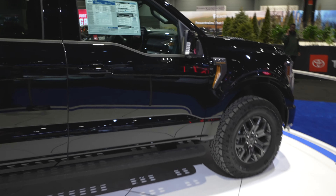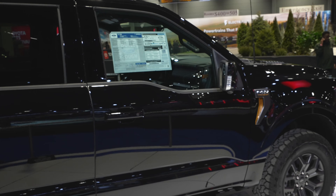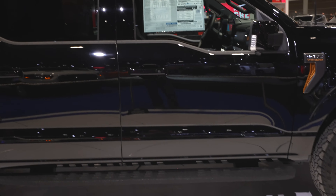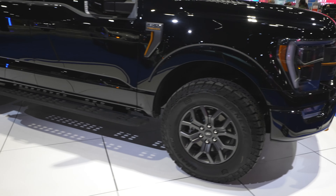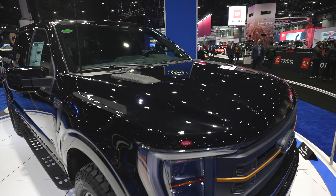Now on the interior, the color scheme is pretty much the exact same. You have the Tremor yellow throughout. You have the massive touchscreen display. I can't really zoom in on the window sticker all that much, I do apologize for that. The lighting at the show on the interior of these trucks is not all that great. Coming around back to the front of the vehicle, we have the Tremor-style sport hood up top.